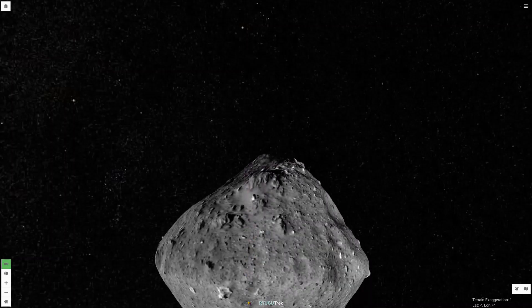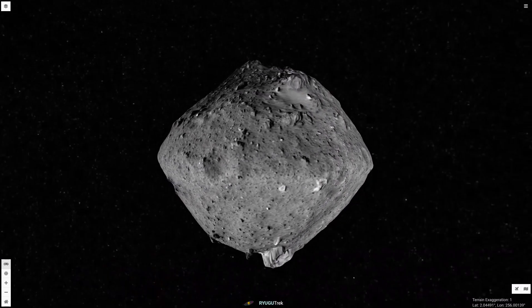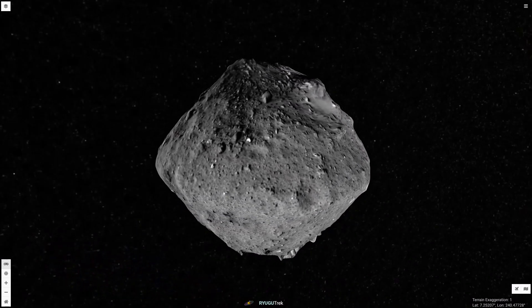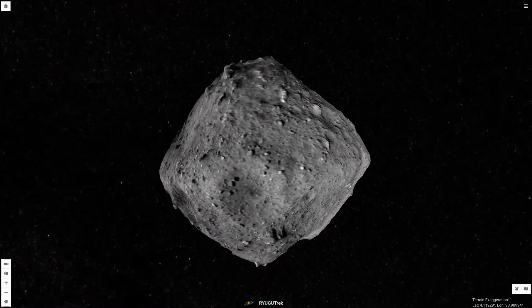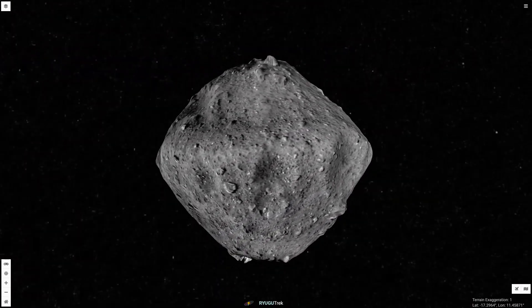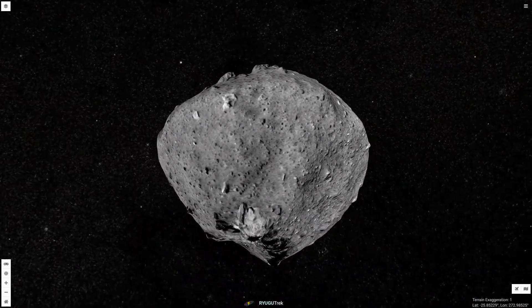This is the asteroid Ryugu, as seen through the eyes of Japan's Hayabusa-2 spacecraft. Ryugu appears to be a collection of primitive boulders. Its rocks may be able to tell us stories of the earliest days of the solar system. Its orbit crosses the orbit of the Earth, making it a potentially hazardous near-Earth asteroid.